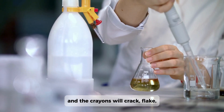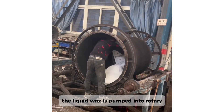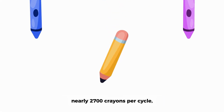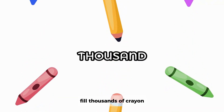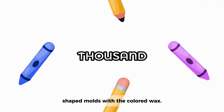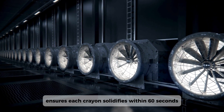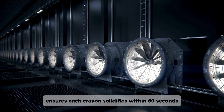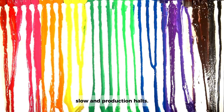Get it wrong, and the crayons will crack, flake, or lose their vibrance. Once ready, the liquid wax is pumped into rotary molding machines. These devices, capable of producing nearly 2,700 crayons per cycle, fill thousands of crayon-shaped molds with the colored wax. A rapid cooling system ensures each crayon solidifies within 60 seconds. Too fast, and they'll crack. Too slow, and production halts. Timing is everything.